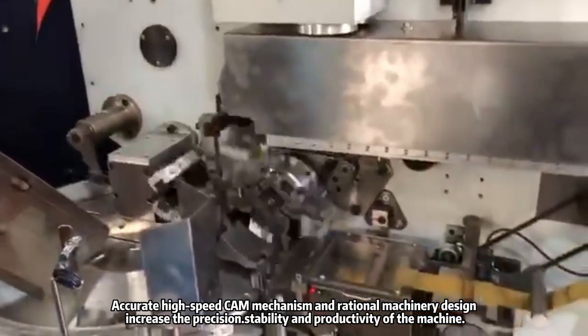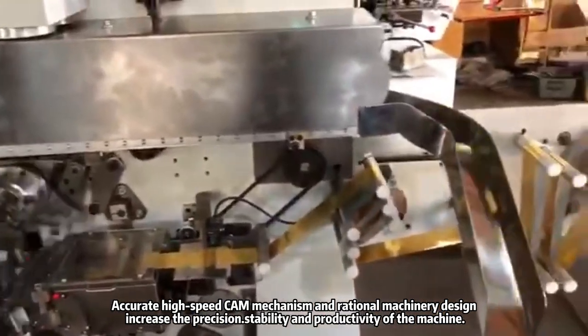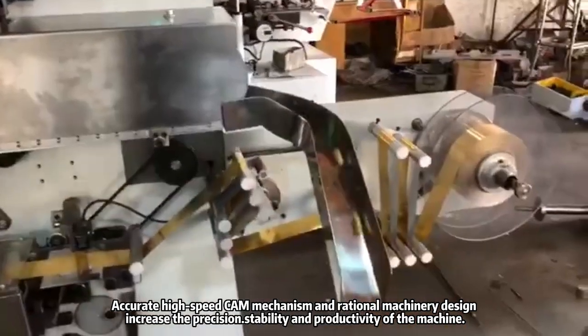Accurate high-speed cam mechanism and rational machinery design increase the precision, stability, and the productivity of the machine.